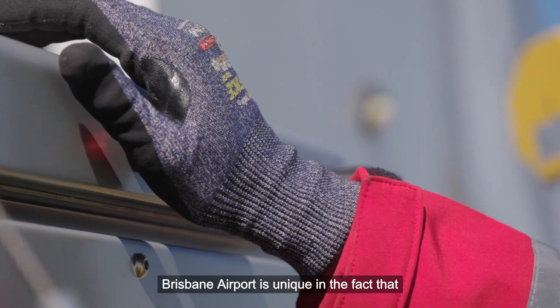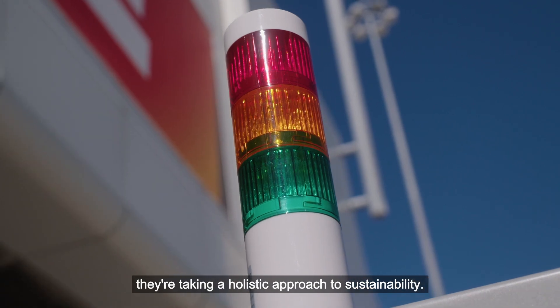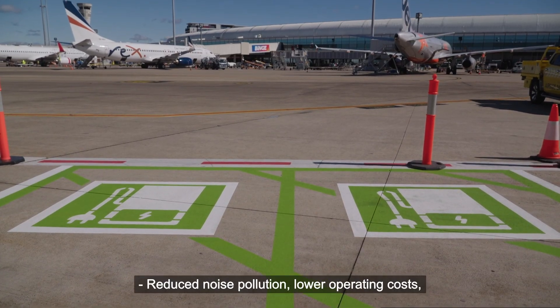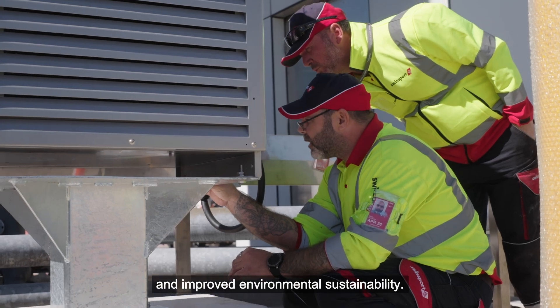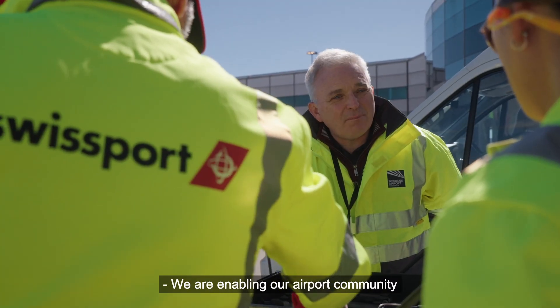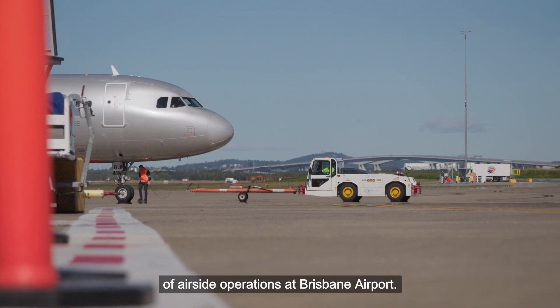Brisbane Airport is unique in the fact that they're taking a holistic approach to sustainability — reduced noise pollution, lower operating costs, and improved environmental sustainability. We are enabling our airport community, supporting the future electrification of air side operations at Brisbane Airport.